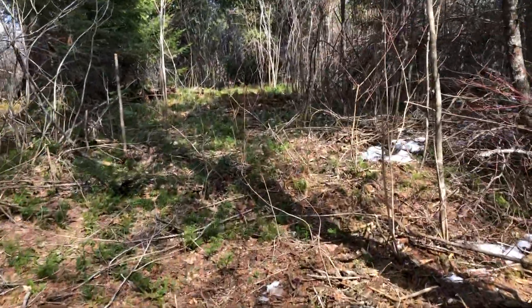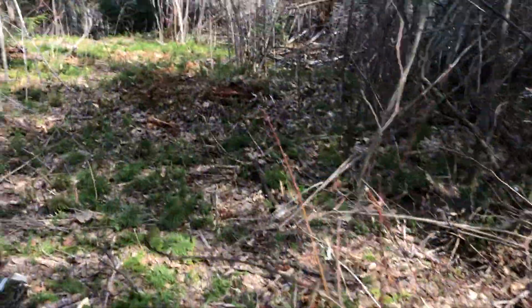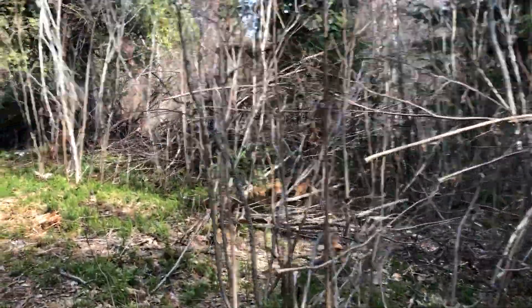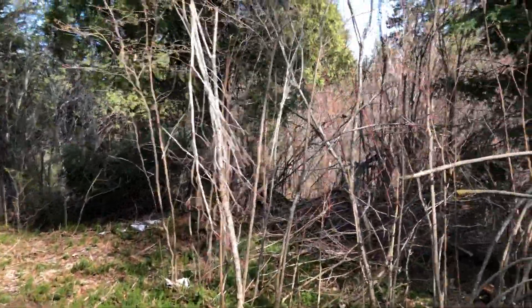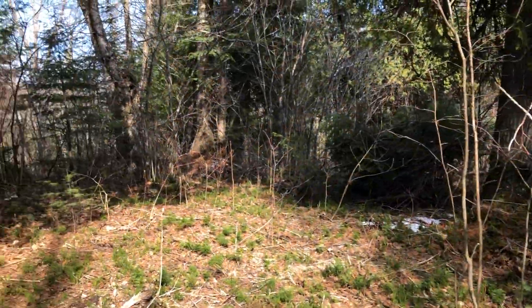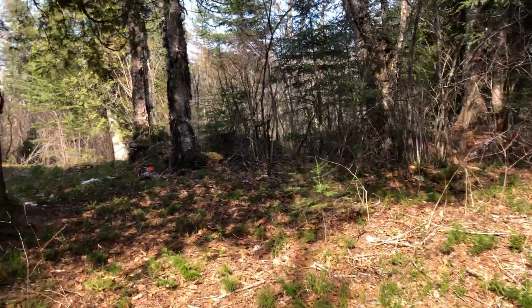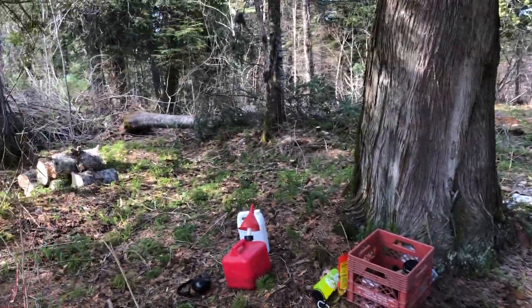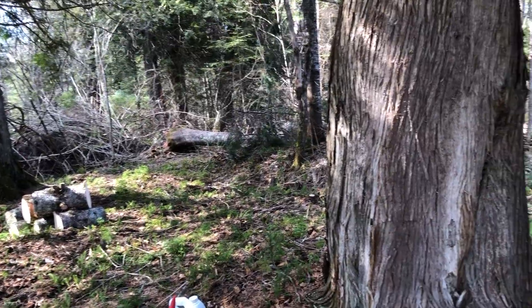We cut through here pretty quick — just all chainsaw all the way up. Obviously there are some stragglers we have to take care of, but this was all thick again. You can see where we didn't cut, and that's what it was like. It was kind of a bear getting through here. But then we opened it up to all of this, which was a little more open — not very much — we opened it up to all of this up here.